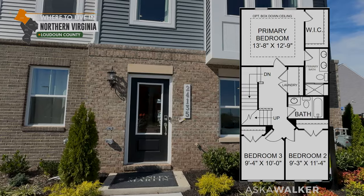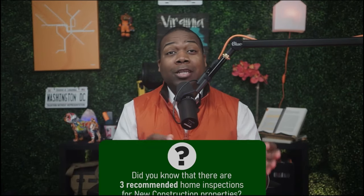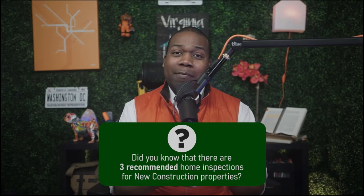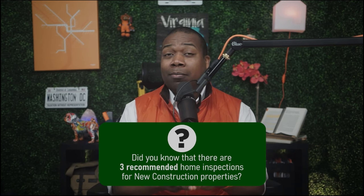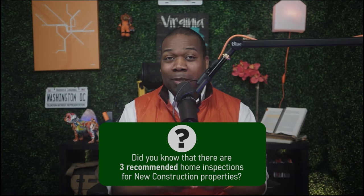This is in Arcola, a Loudoun County community. Before we go into this beautiful home, did you know that there are three recommended home inspections for new construction properties? If you didn't, let's work together to ensure you have the best building experience in Northern Virginia. I specialize in assisting buyers like you throughout the entire new construction process.